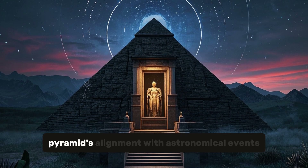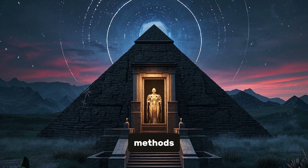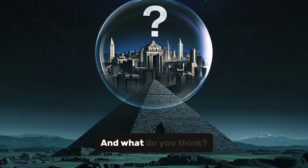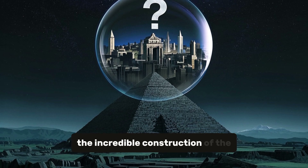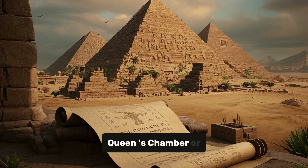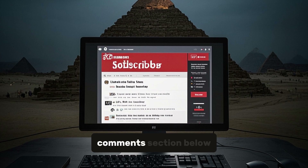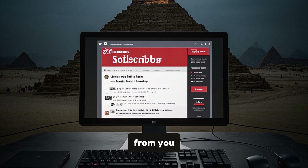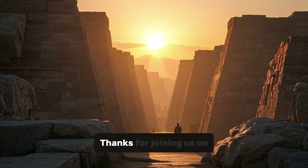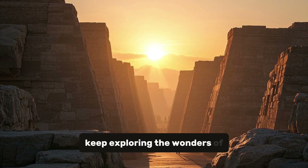Researchers continue to investigate the pyramid's alignment with astronomical events, the purpose of the Queen's Chamber, and the methods used to transport and lift the massive stones into place. What are your thoughts on the incredible construction of the Great Pyramid of Giza? Do you have any theories about the purpose of the Queen's Chamber or the methods used to move the massive stones? Share your thoughts in the comments section below — we would love to hear from you. Don't forget to subscribe for more exciting episodes. Thanks for joining us on this journey through time. Until next time, keep exploring the wonders of our ancient world.